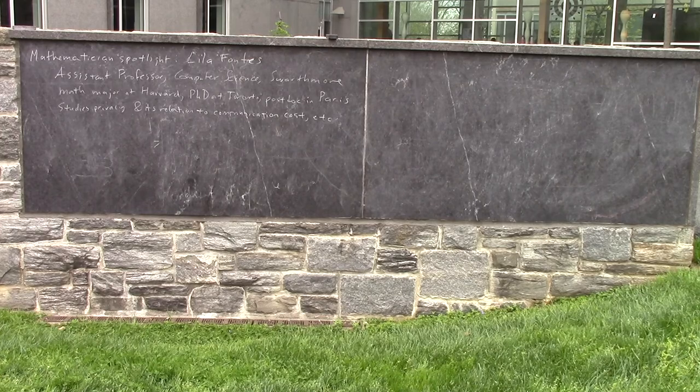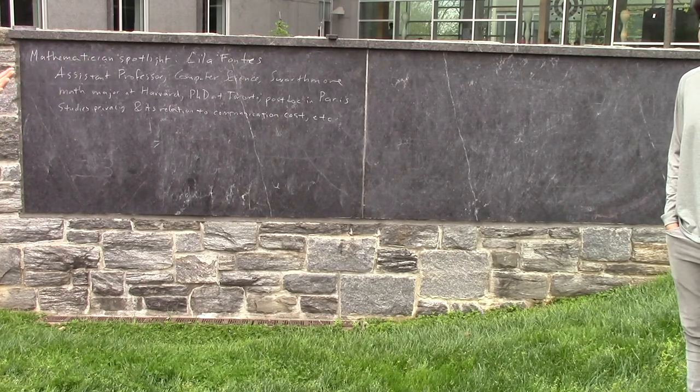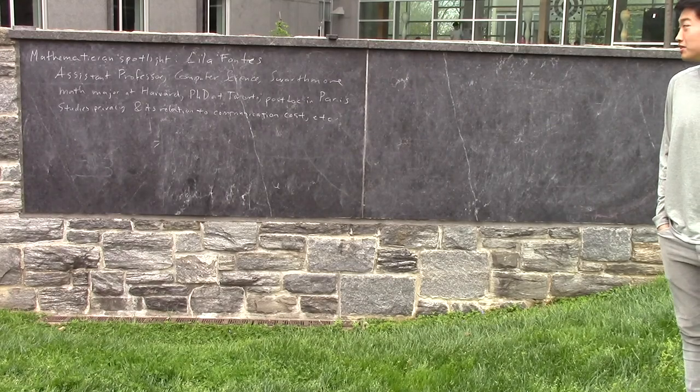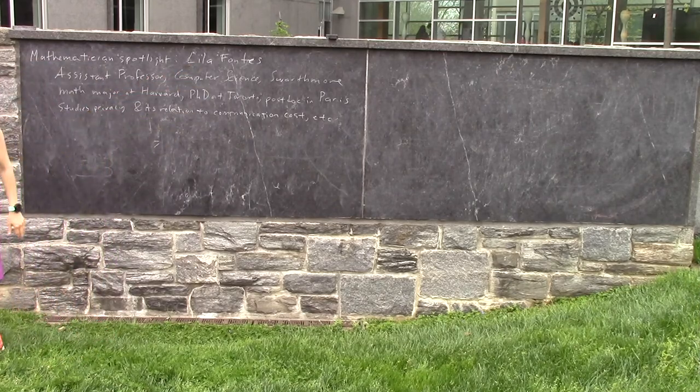Okay, hey! It's our last class. Sorry guys, it's been wonderful. So I'm glad we're outside for it. Our Mathematician spotlight today is Lila Fonts, by request, finally.